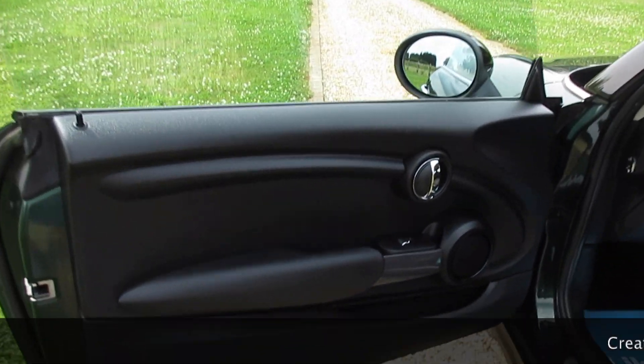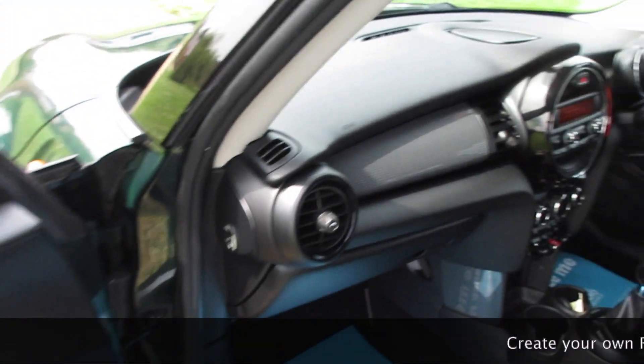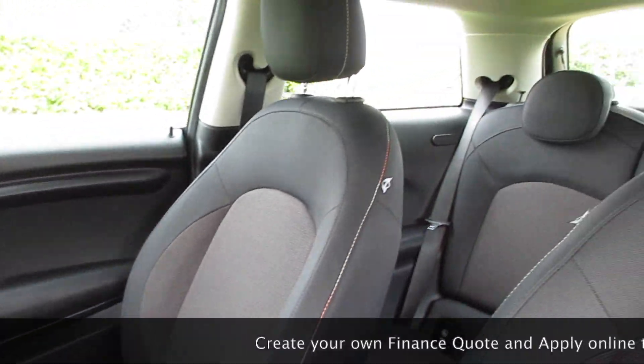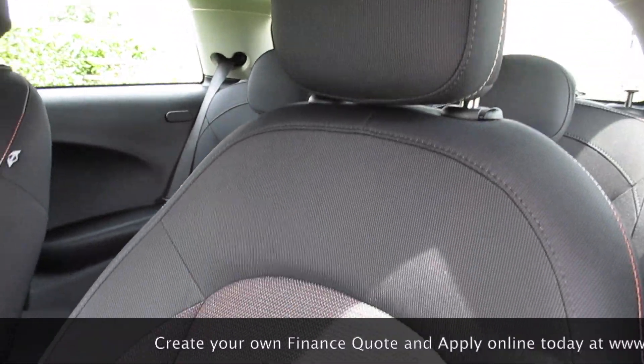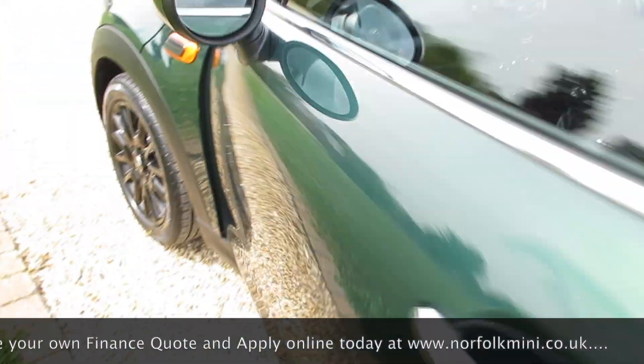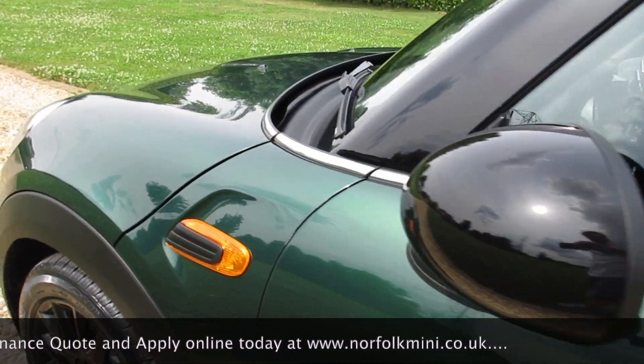The tyres on the car are all good. They're around 5mm on the back and there are new ones on the front. It's also got the black roof and mirror caps.